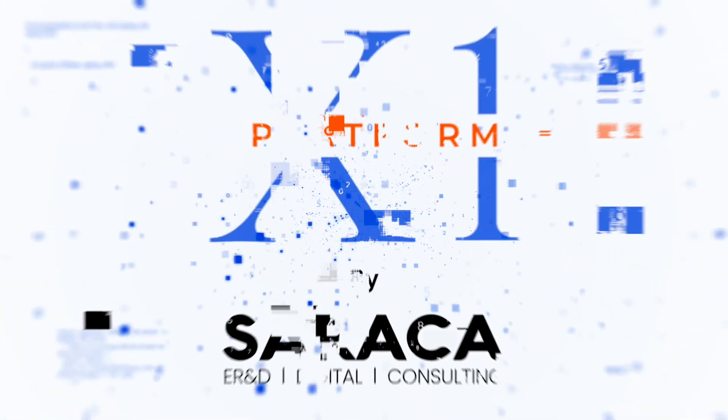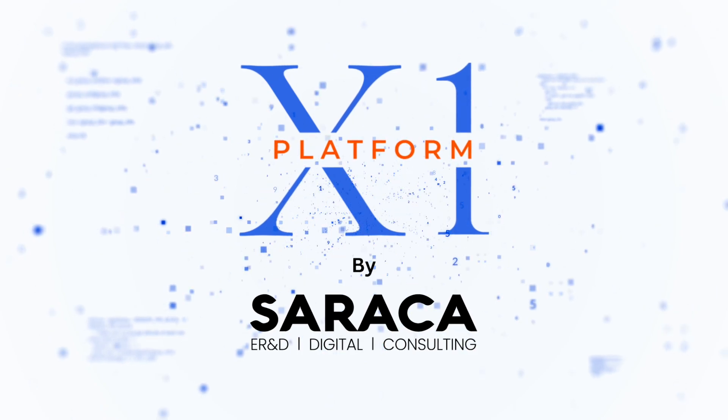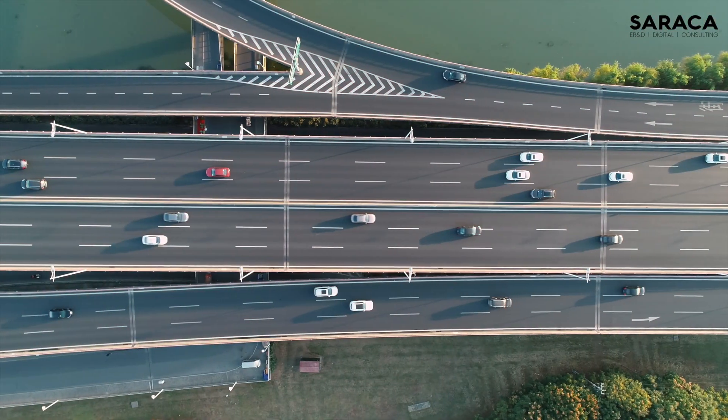Introducing X1 Platform, an automotive OS solution revolutionizing the automotive industry with cutting-edge innovation.